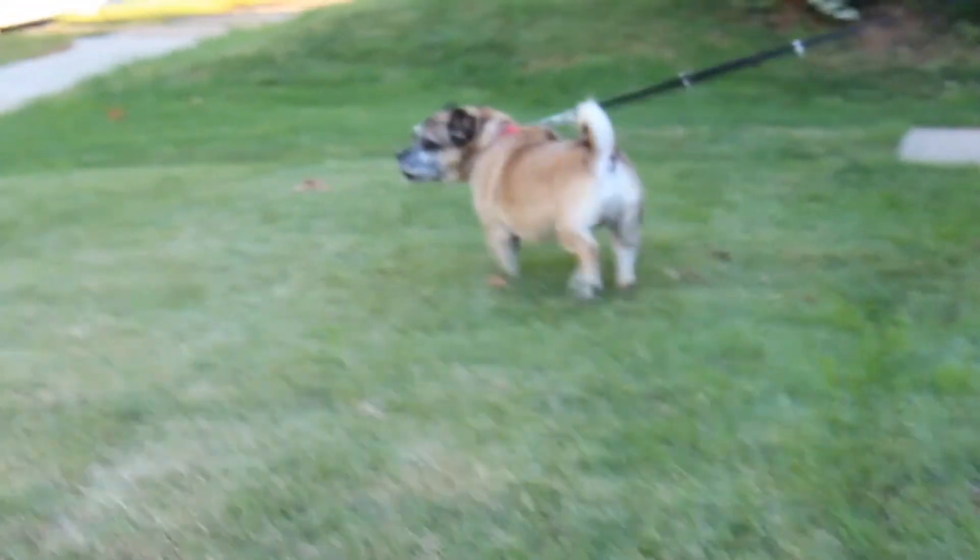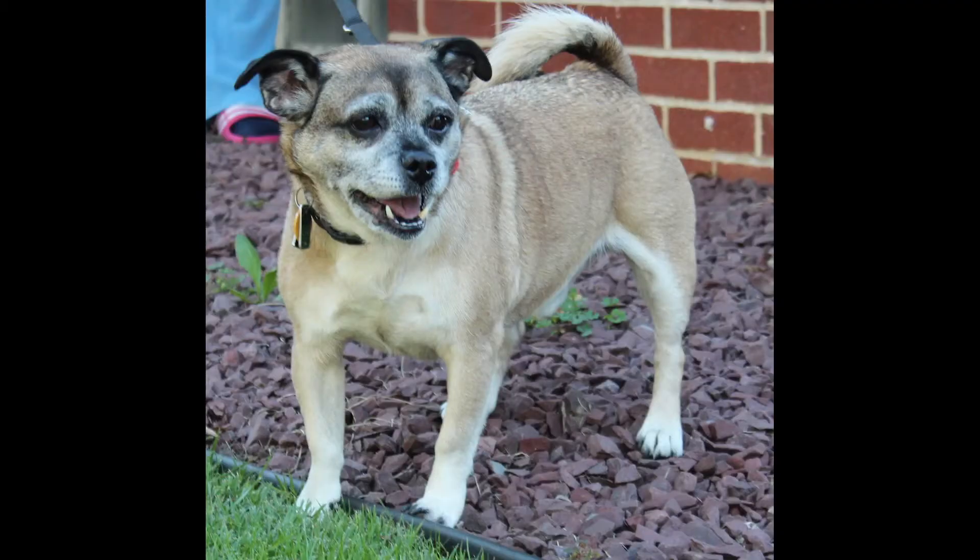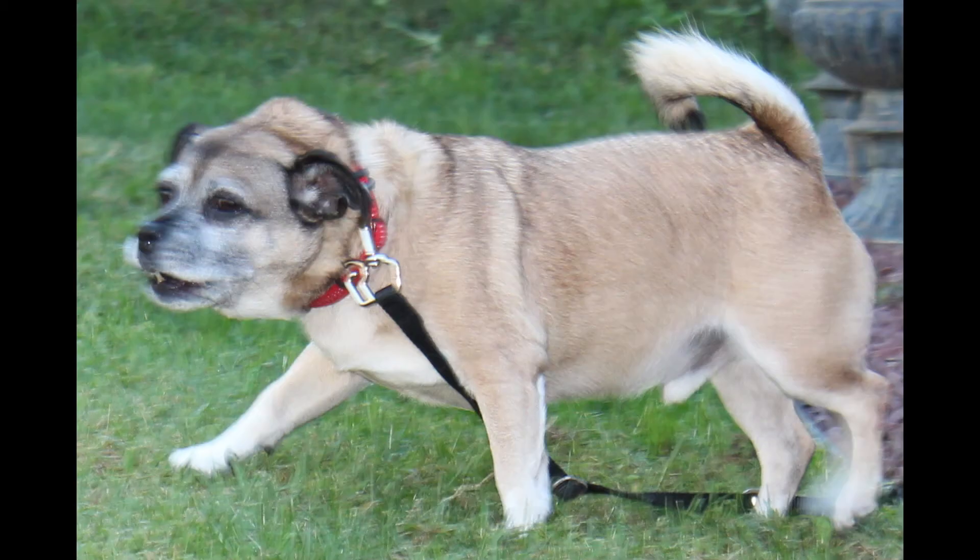Skeeter also has cataracts. So how does biomedical research help Skeeter? Cataracts are found in both humans and dogs. So while we are researching different methods of treatment and prevention in animals, it's also helping advancements in humans. It's a win-win.